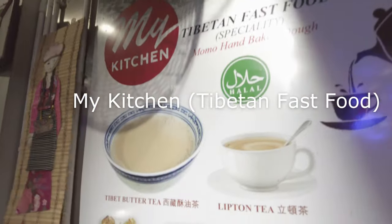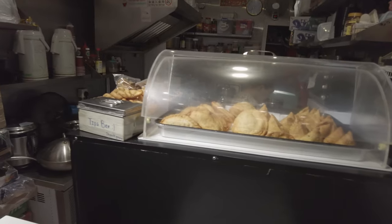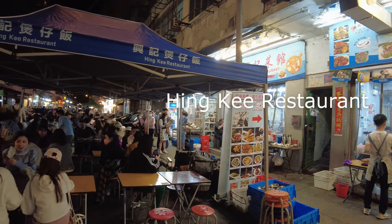I'll end with a couple of food recommendations. Tibetan Fast Food is a great place to grab a snack. If you want to sit down for a meal, try Heng Ki, which is known for its clay pot rice.